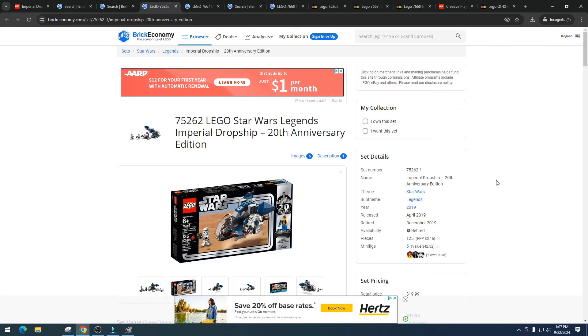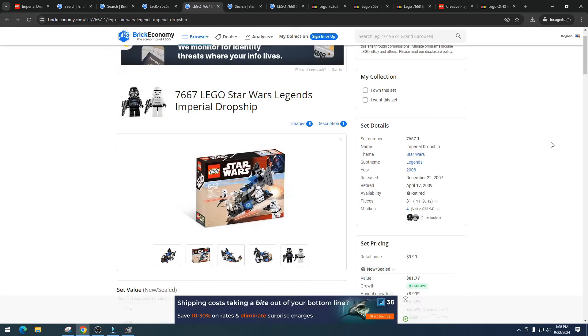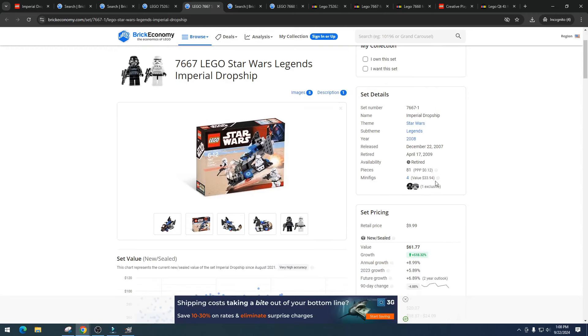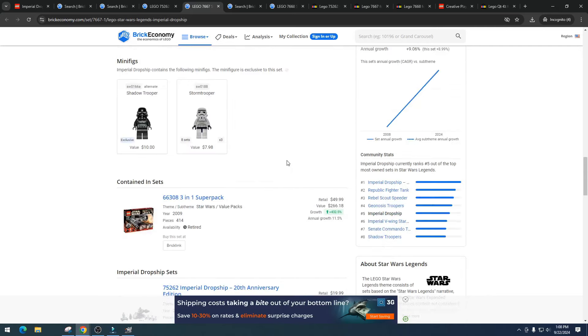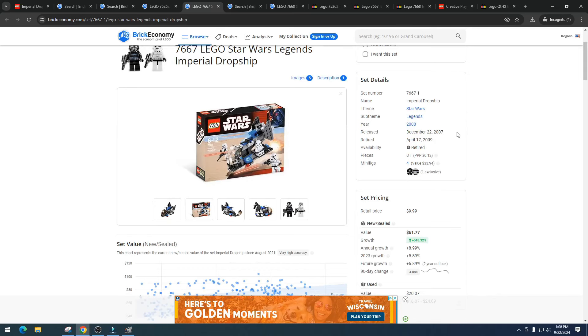This is the 20th Anniversary edition which gives it some pop. Looking at item number 7667: four minifigures, value of $33.94, one exclusive, and a total value of $61.77. We've got the Shadow Trooper at $10 and stormtroopers at $7.98. I honestly wish we got a Shadow Trooper in our set — that would have made it really awesome.